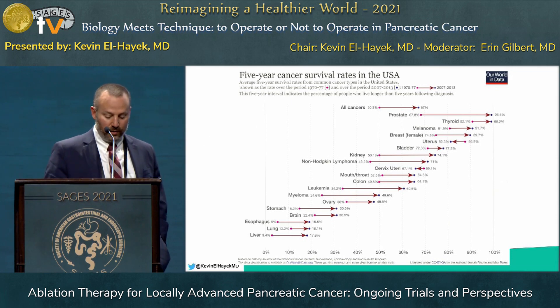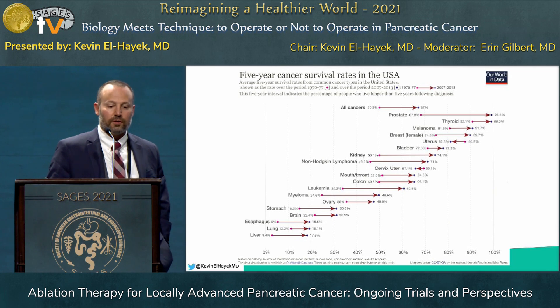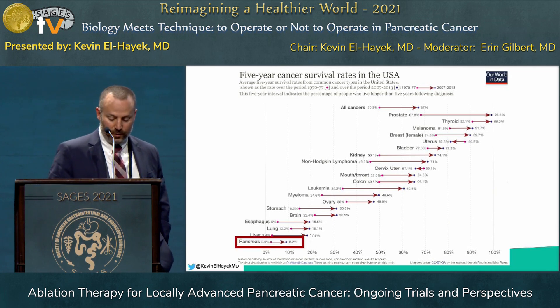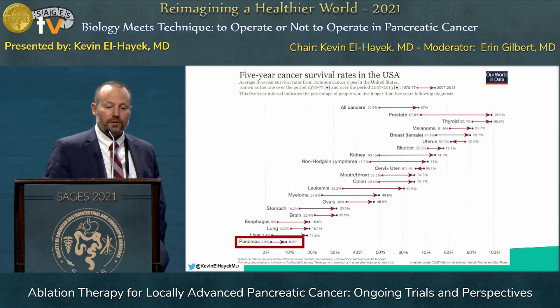Conspicuously missing from the graph is pancreas cancer, which is down at the bottom. We have moved the needle slightly from 2.5% up to about 8%, and it's now over 10%, but still way at the bottom when you think of this in relation to other cancers.